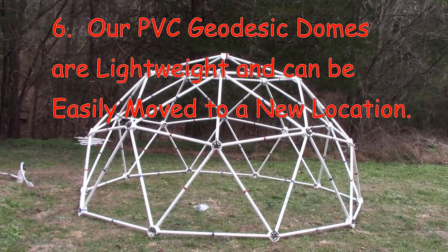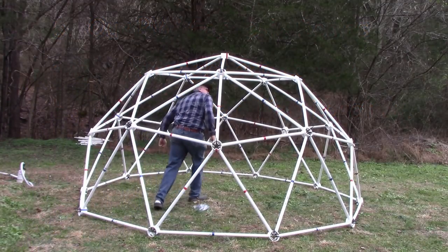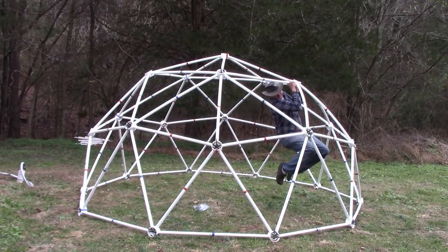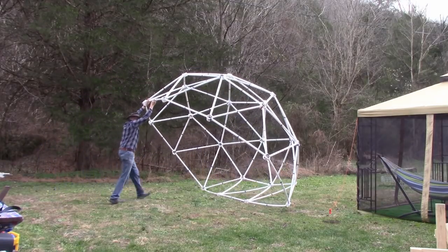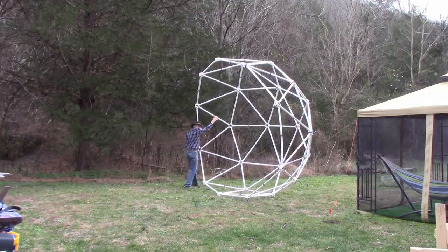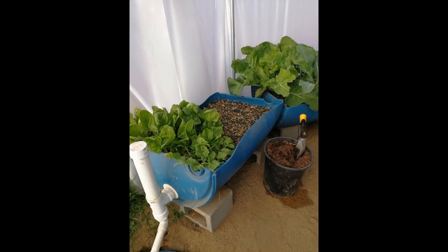Reason number 6: Our PVC geodesic domes are lightweight and can be easily moved to a new location. This same 13-foot geodesic dome that is strong enough to support my weight of 240 pounds weighs only 93 pounds, which means it is light enough to be picked up and moved, just like a large cold frame. During the hot part of the year, these domes can be moved away from covering the plants, so that plants originally started inside the greenhouse can finish their growth outside without the need to transplant them to a new location.